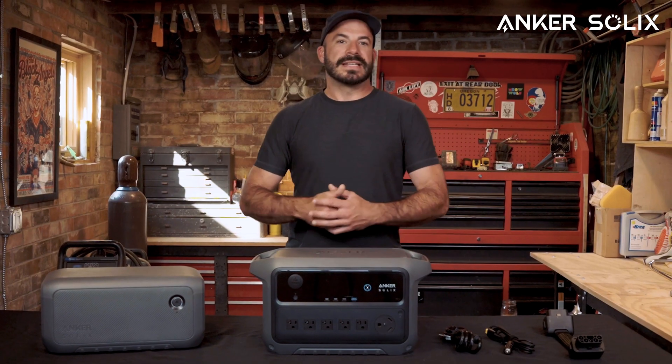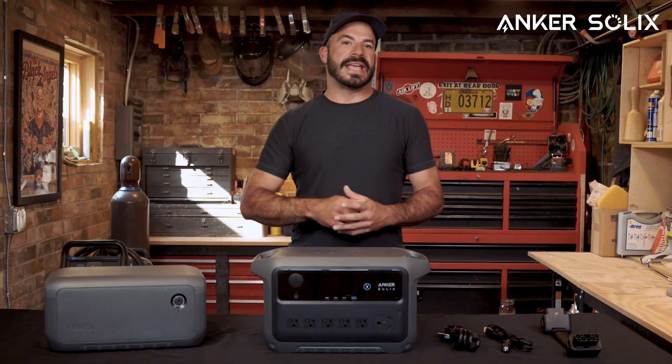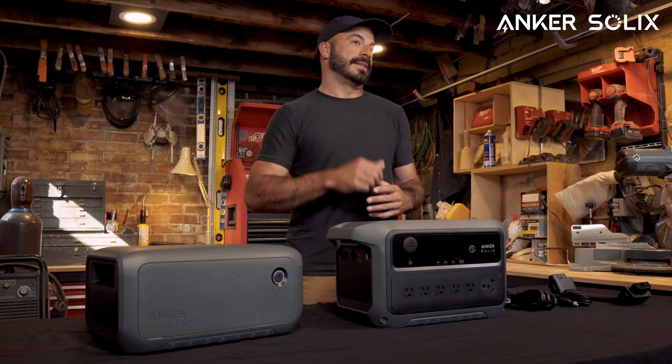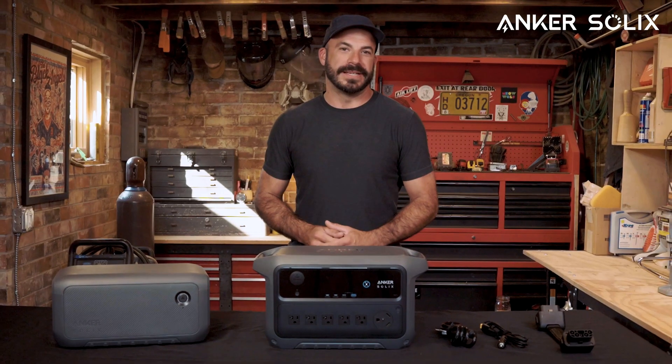Let us know in the comments section which C2000 Gen 2 features have you the most excited. If you're looking for reliable power at home, on the road, or off the grid, make sure to subscribe to the Anker Solix channel and hit the bell to stay updated with the latest power solutions. Anker Solix — the only backup power you need.